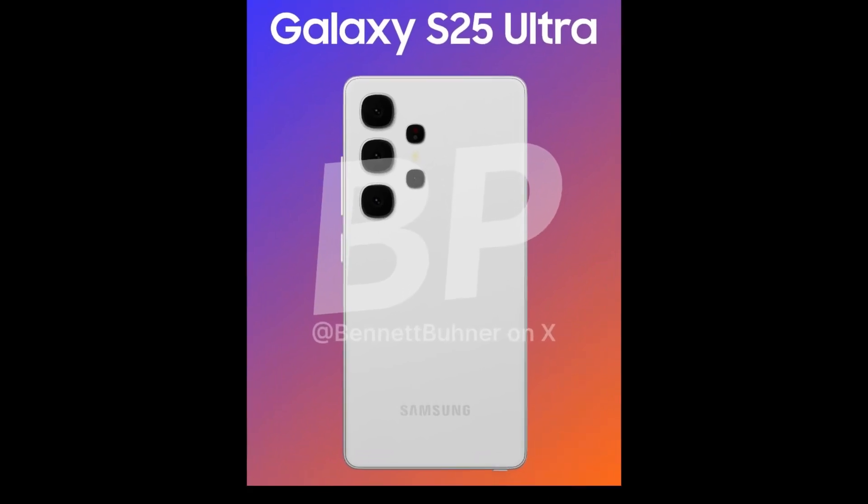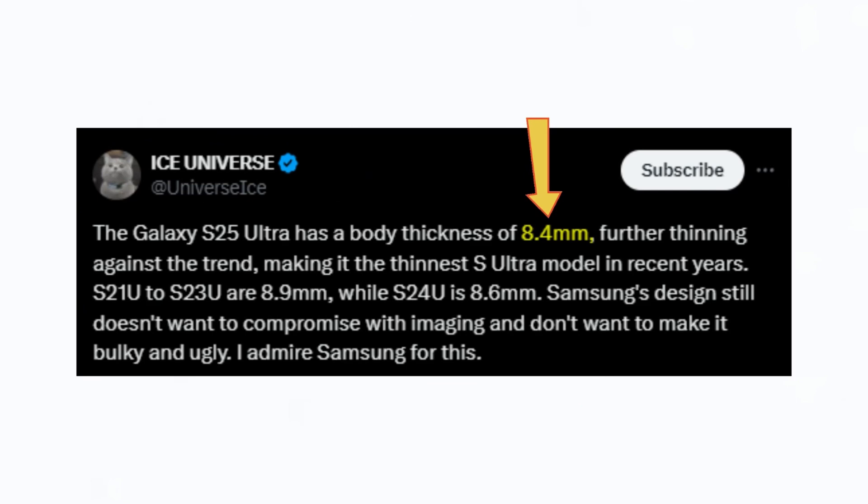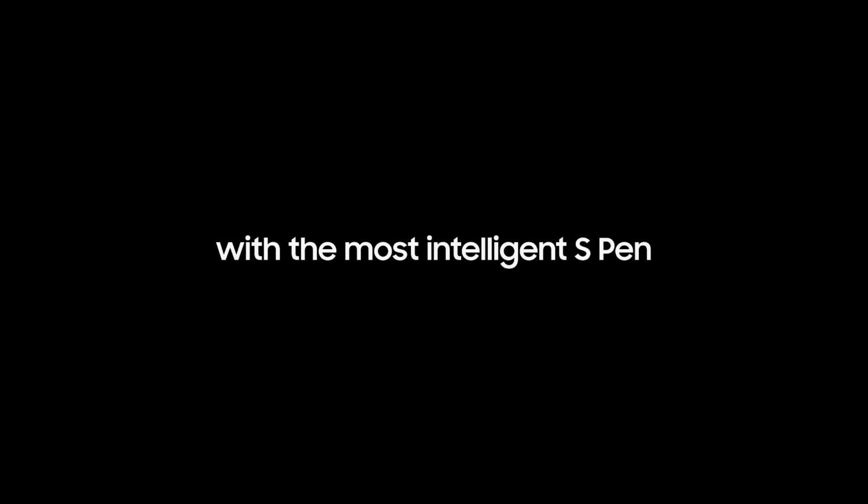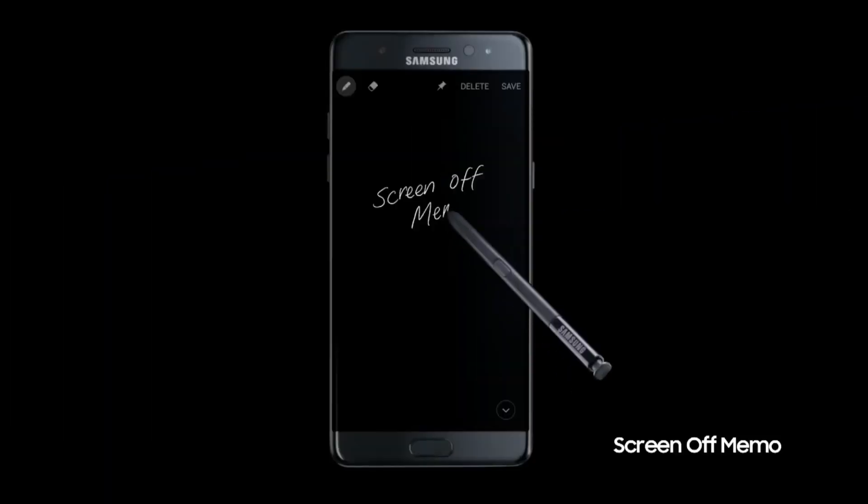What's truly record-breaking about this design is its thickness. Ice Universe reports that the Galaxy S25 Ultra will have a body thickness of just 8.4 millimeters, the thinnest for any Samsung Ultra model. For comparison, the S24 Ultra is 8.6 millimeters thick. Impressively, the S25 Ultra will still include a built-in S Pen despite this thin design.